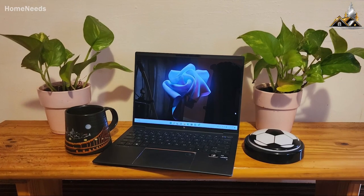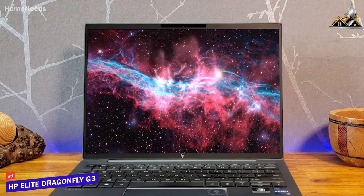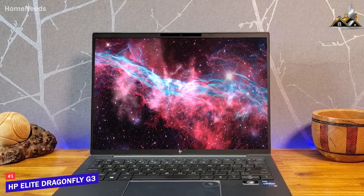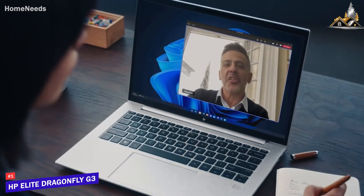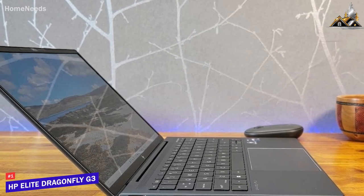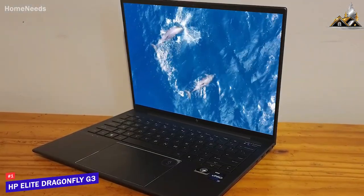If you're looking for the laptop that offers the best combination of portability, battery life, and all-around performance, the HP Elite Dragonfly G3 is my choice as the best overall HP laptop in 2023. It is a premium and robust laptop offering a stunning display with a 3-by-2 aspect ratio, plenty of processing power, outstanding battery life, and a compact form factor.